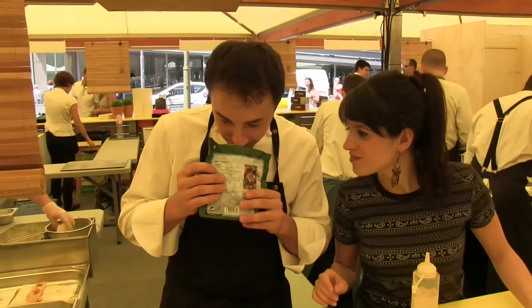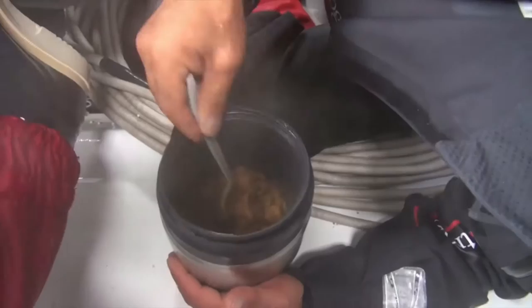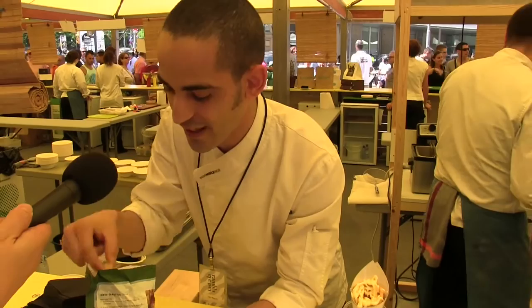We decided to show the chefs a bag of dehydrated food, the same as the skippers usually eat at sea. The advantage of dehydrated food is that it is light and simple to use — all you have to do is mix it with hot water. After testing the dehydrated food, we asked the chefs how they might improve this beef with carrots dish. Here are their tips.